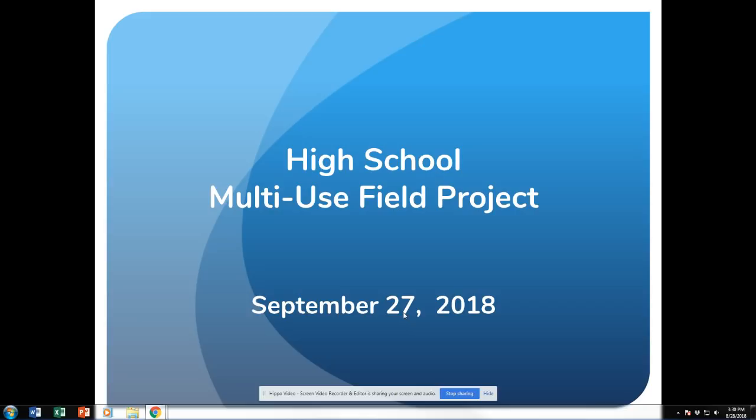This short video will go over the particulars of a proposed multi-use field project at the high school. The vote is on September 27th, 2018 from 7 a.m. to 9 p.m. at the Town of Hamburg Senior Center.